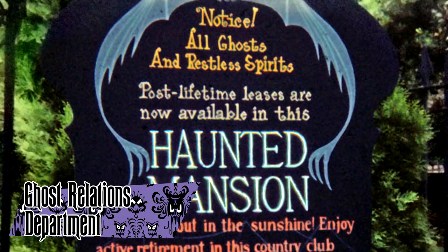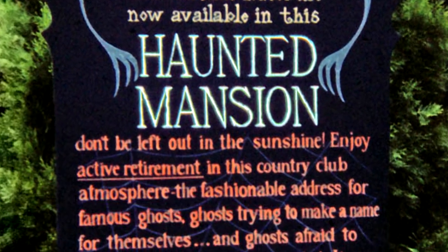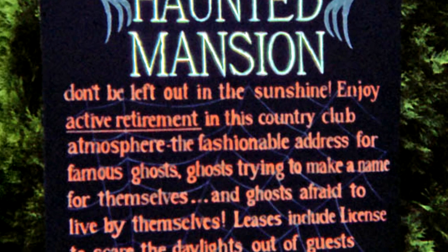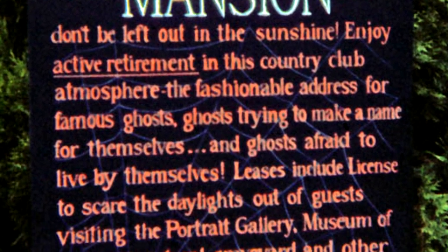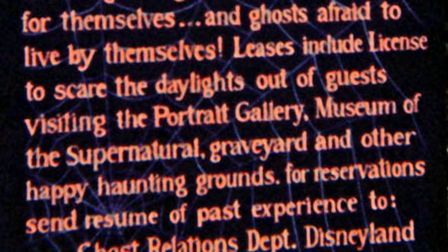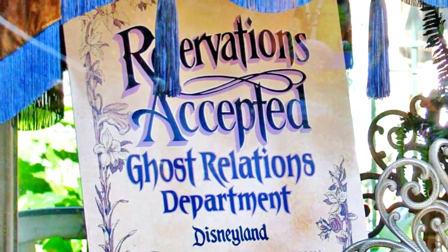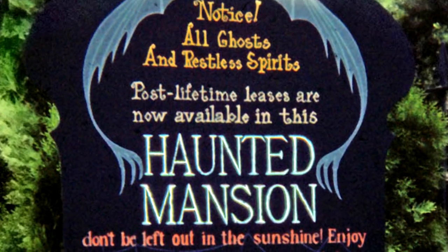The Ghost Relations Department is an organization that runs the Haunted Mansion — essentially the mansion's landlords, seeing which ghosts get to come in and stay. It was first referenced in a sign posted outside the Disneyland mansion before opening, and another reference can be found in the white hearse parked outside the mansion today. The original sign was designed by Imagineer Marty Sklar.